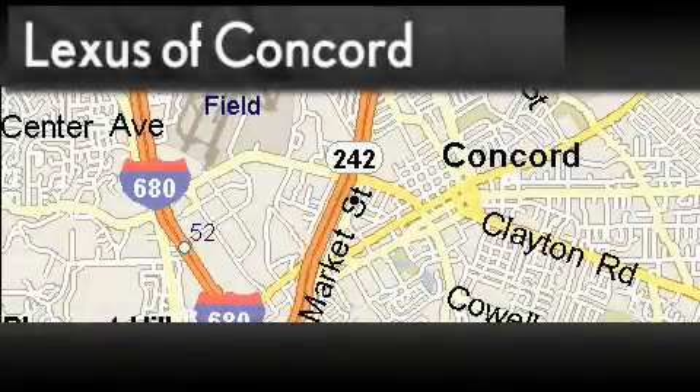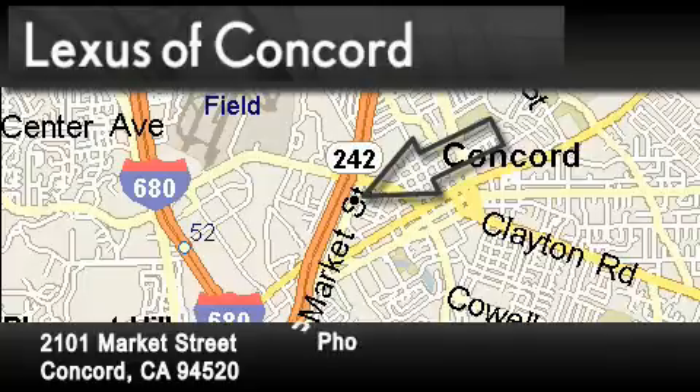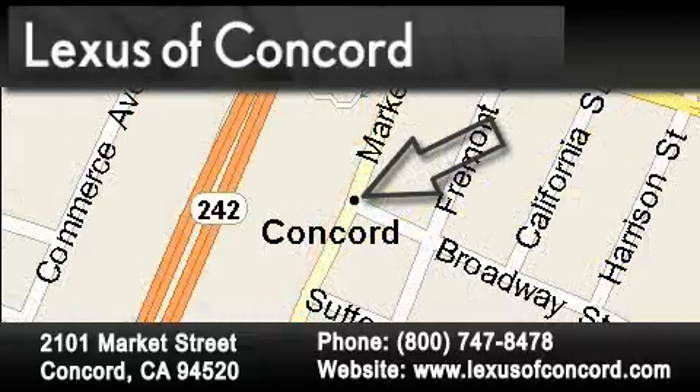Lexus of Concord is located at 2101 Market Street in Concord. Our goal is to exceed all of your expectations to ensure that you'll return for future visits. Lexus of Concord now offers free no-obligation online price quotes from our fully-staffed internet department. Simply fill out the contact form and one of our internet specialists will phone or email you back your quote today.